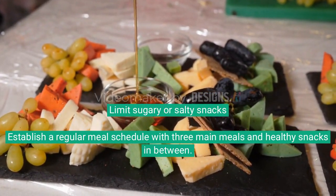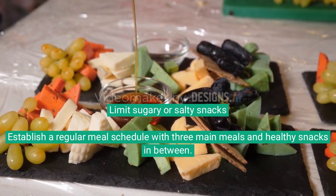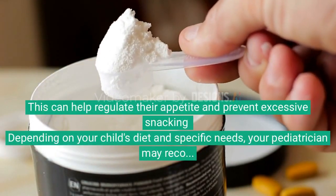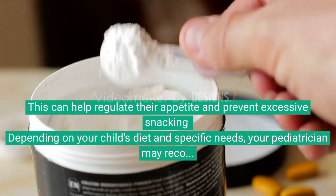Establish a regular meal schedule with three main meals and healthy snacks in between. This can help regulate their appetite and prevent excessive snacking.